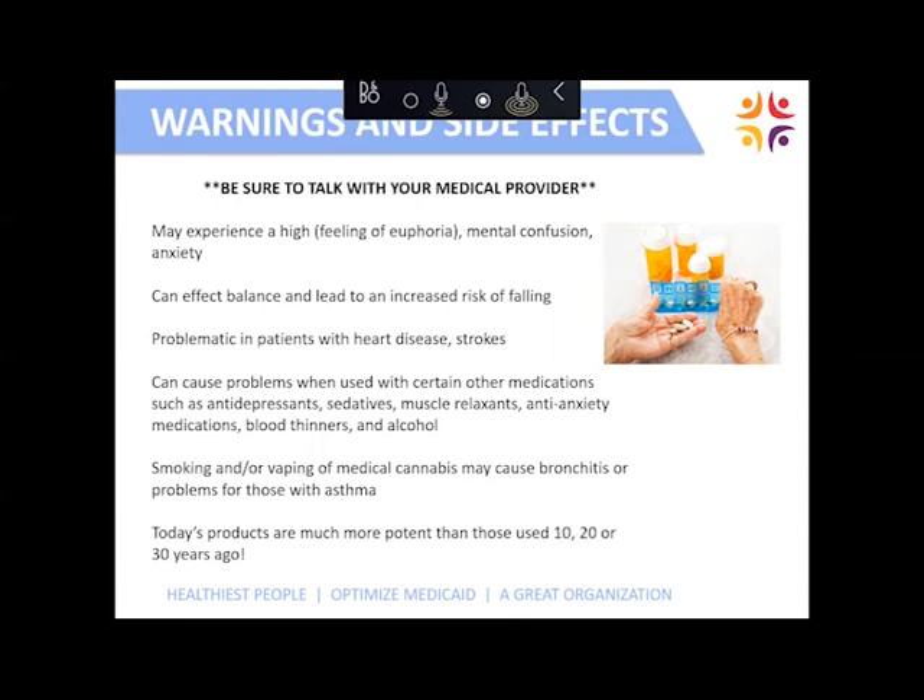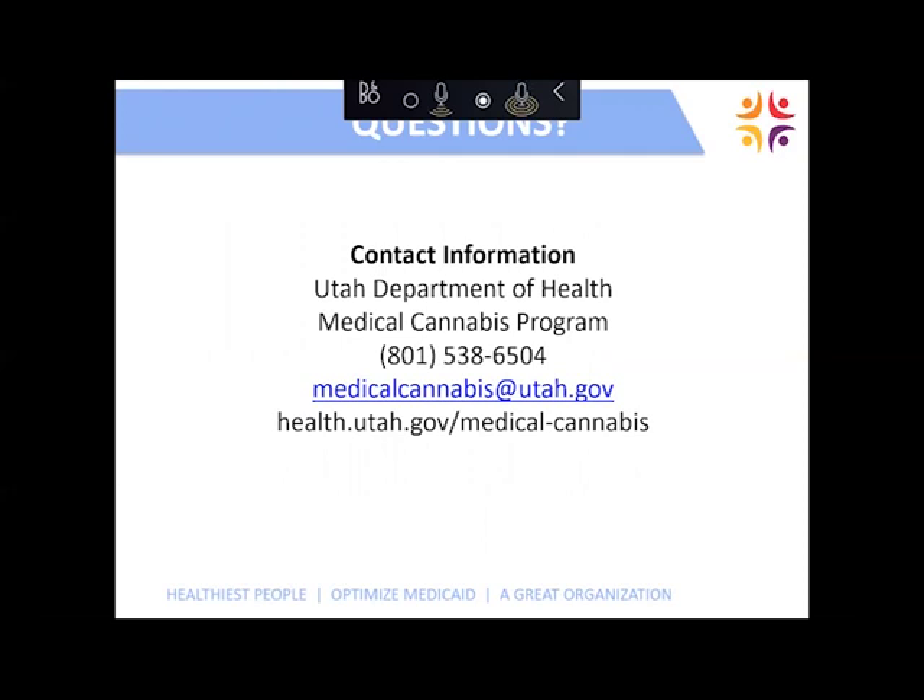If there are any patients viewing this slideshow, please do not take it upon yourselves to use medical cannabis without talking to your medical provider. You need to be registered and consult with your provider, because medical cannabis can affect your balance, lead to increased risk of falls, can be problematic for patients with heart disease and strokes, and cause sedation and other problems, including interactions with blood thinners, benzos, and others. Please consult your medical provider before using any medical cannabis or recreational cannabis. You can contact the Department of Health if you have questions or would like a live presentation at your multi-provider practice. Thank you very much.